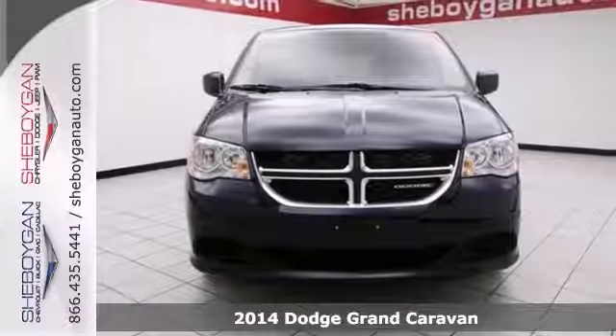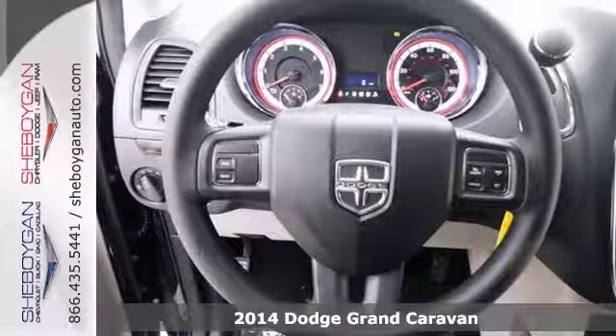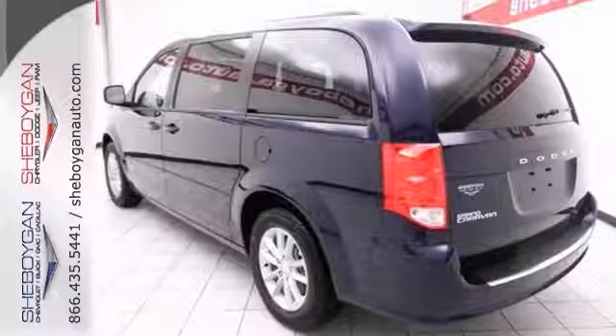They say all roads lead to Rome, but who cares which one you take when you're having this much fun behind the wheel of a 2014 Dodge Grand Caravan. It's generously equipped with a power driver's seat, a CD player, and auxiliary audio input.